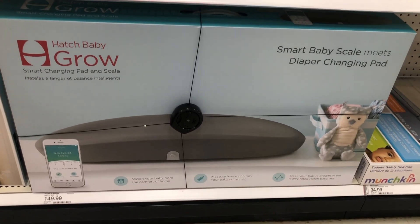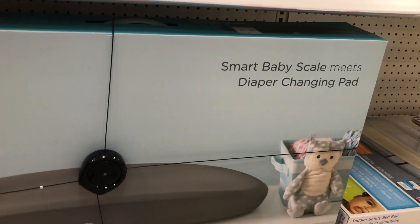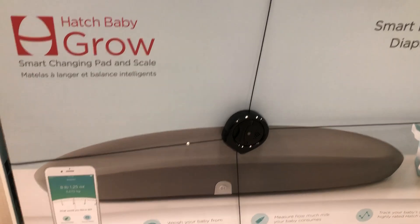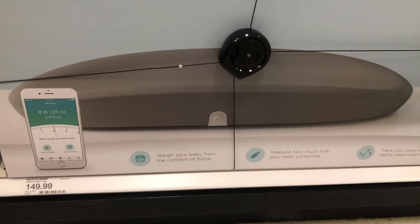This is the Hatch Baby Grow — it's a changing pad and a scale. I'm not quite sure if I really want this one or if I just want the Keekaroo, which is another foam changing pad. I heard the Keekaroo is a lot easier to clean and you don't have to worry about washing the covers each time.